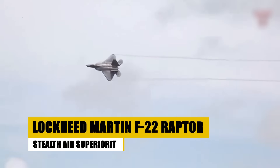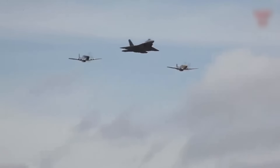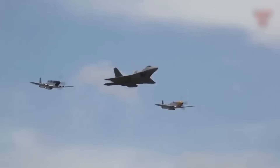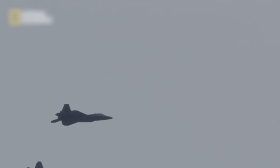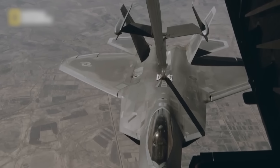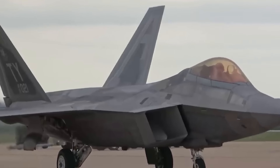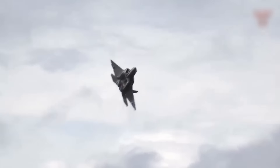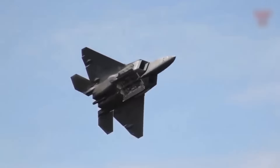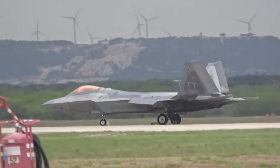Introduced in 2005, the Lockheed Martin F-22 Raptor is a pinnacle of U.S. stealth technology and air dominance. Designed primarily for air superiority missions, the F-22 features advanced stealth technologies, enabling it to operate undetected by enemy radar systems. Its capabilities are enhanced by state-of-the-art avionics, superior agility, and precise weapons systems, allowing for unmatched operational effectiveness in air-to-air combat. The Raptor plays a crucial role in U.S. national security as one of the most advanced fighter jets ever developed, maintaining American air dominance with its revolutionary design and capabilities.